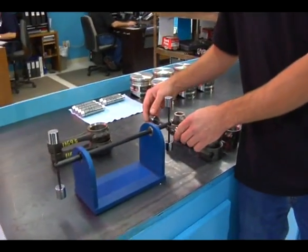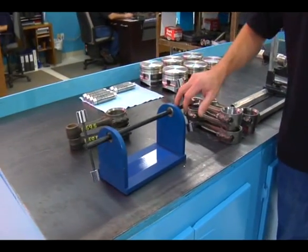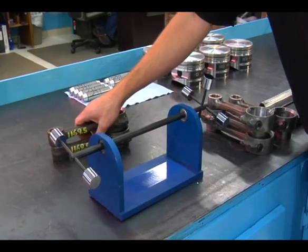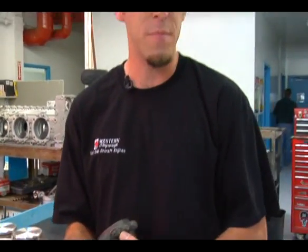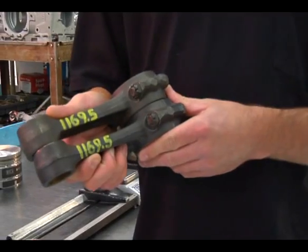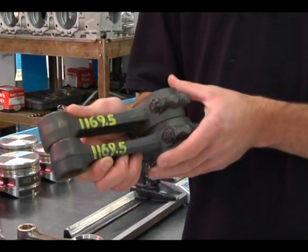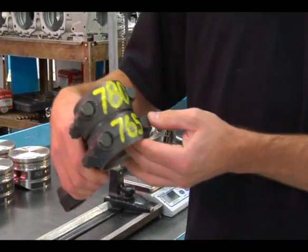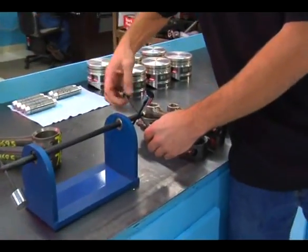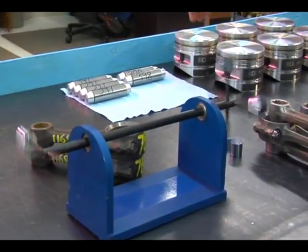I'd like to explain static and dynamic balance. This fixture is in static balance right now, and you can also have dynamic balance. Continental Motors only believes in static balance — they give you half an ounce of weight variation between connecting rods and pistons. Here's a set of connecting rods that Continental Motors says is perfectly legal — a completely matched set for total weight. But the problem is, whenever you look at the large end weight, there's a very large variance. You can have static balance with these, but when you start this engine up, you're going to have a very unbalanced engine.